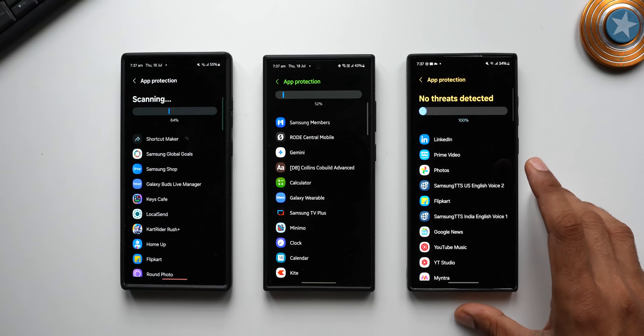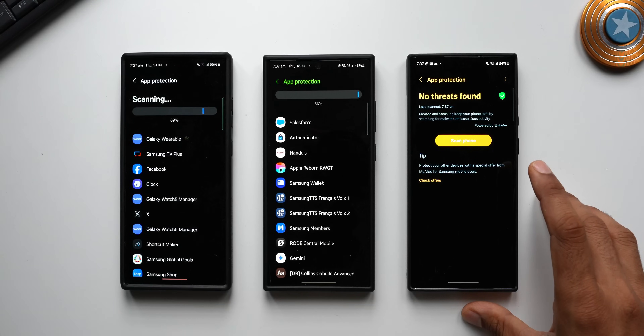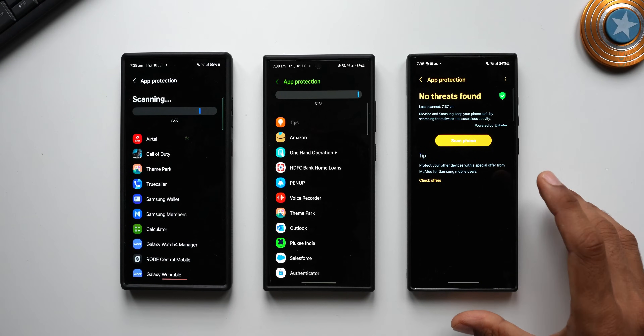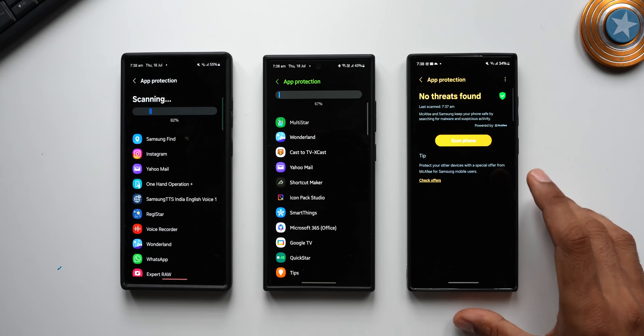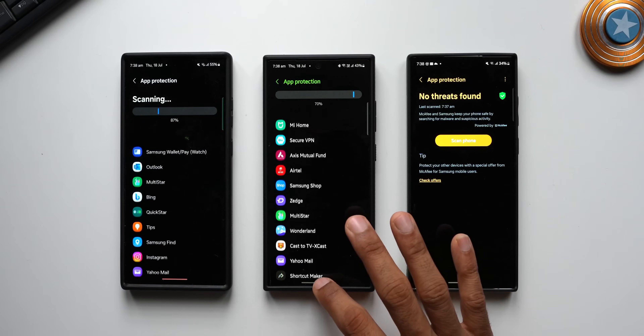Let me know in the comments whether you've done the scan and whether you received the latest June 2024 security patch and Google Play System update. These Google Play System updates keep your phone safe and secure and ensure it runs smoothly, so that update is also important alongside your Samsung security patches.